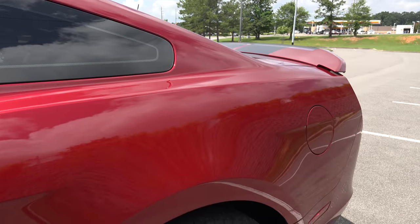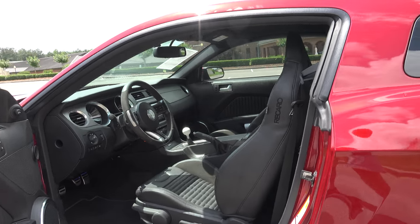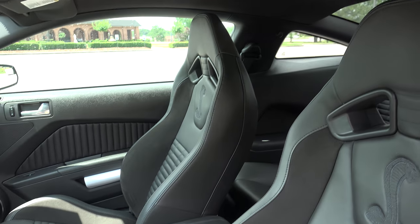This is a very incredible car — it's almost too much power for the normal everyday person. 662 horsepower, and it's got a performance clutch so it's a little bit stiffer and takes some getting used to, there's no doubt about it.